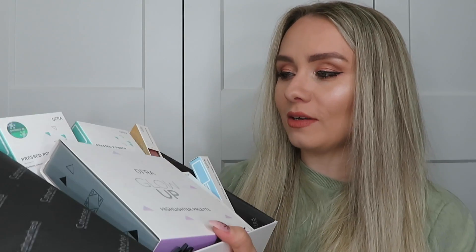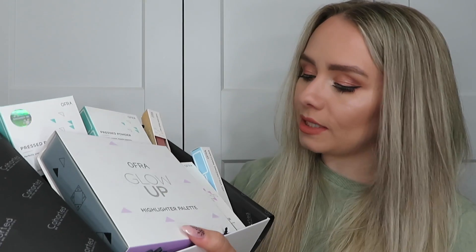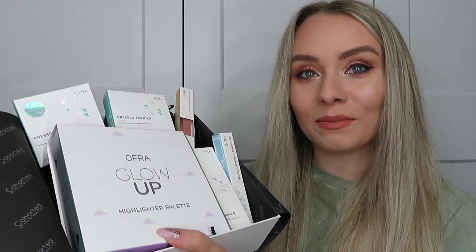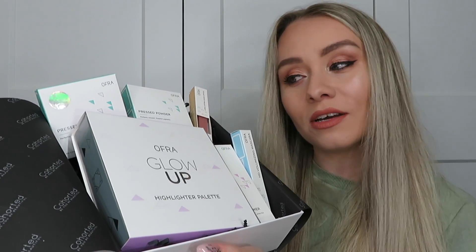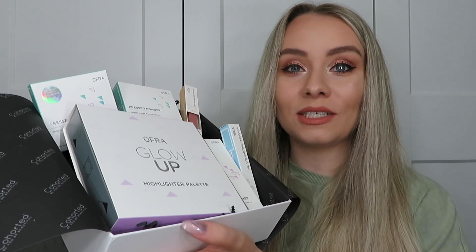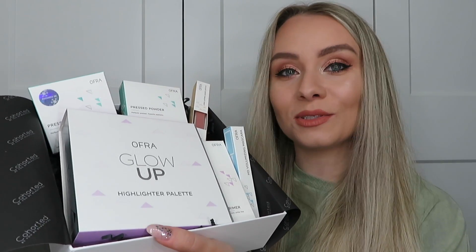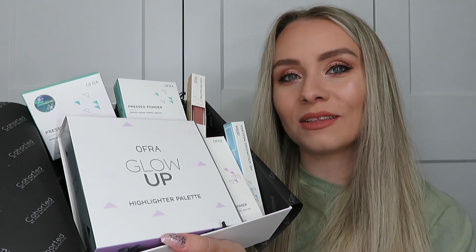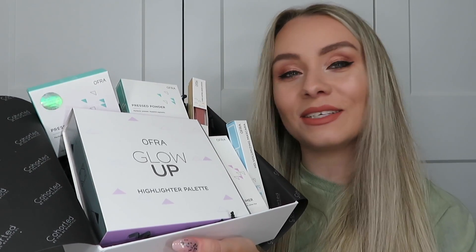So that's the Cohorted x OFRA beauty box unboxed — six products this month, definitely worth £39.99 a month. We've got a bronzer, blush and highlight duo, liquid lipstick, mascara, primer, and the huge highlighting palette with amazing shades. If you've not tried OFRA before, this is a great opportunity to try the brand. If there are any boxes left at the end of the month, head to the website and you can probably pick one up for £50. Let me know your thoughts in the comments, like the video if you enjoyed it, and hit subscribe!